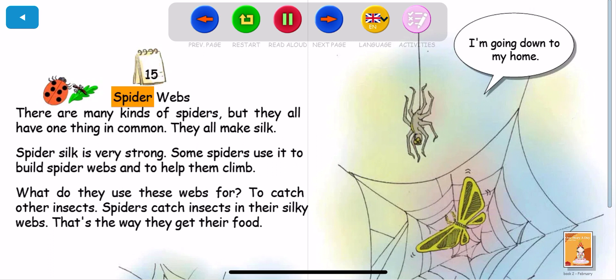Story 15: Spiderwebs. There are many kinds of spiders, but they all have one thing in common. They all make silk. Spider's silk is very strong. Some spiders use it to build spiderwebs and to help them climb.